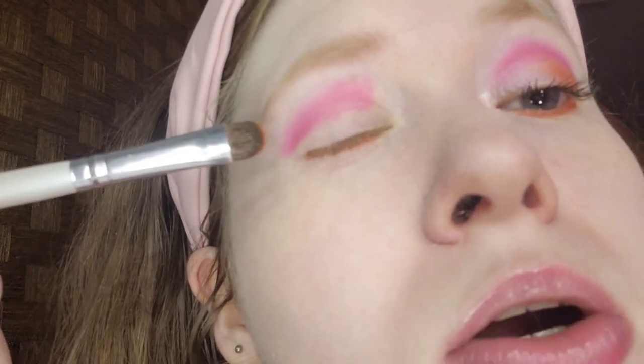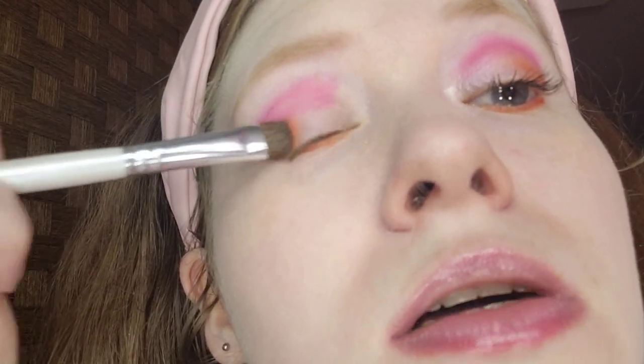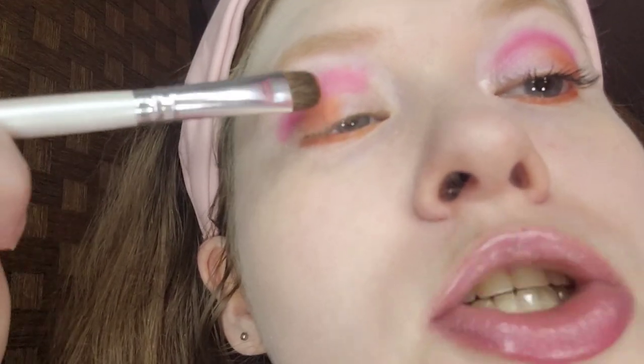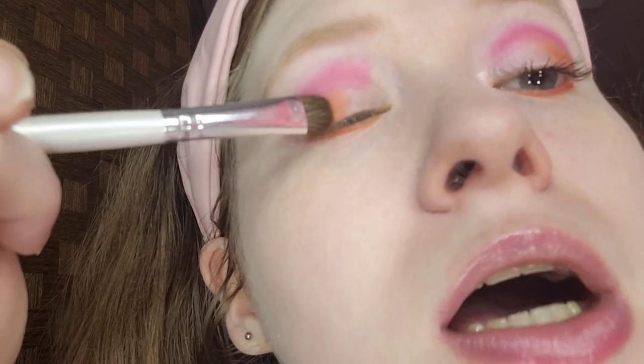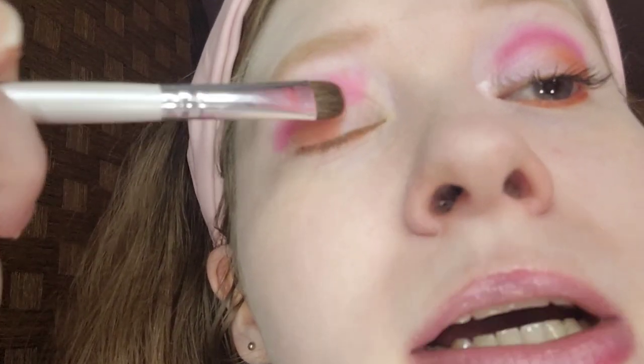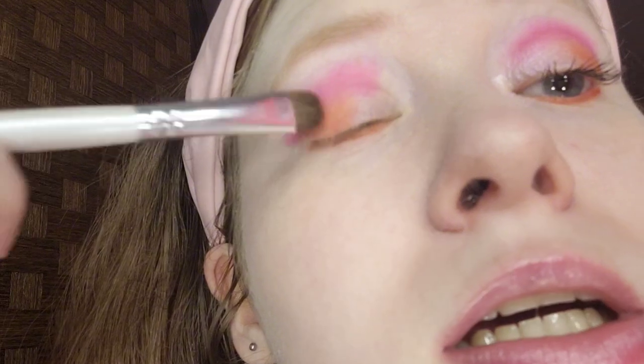For the outer part of my eyelid, I'm taking a lighter or darker orange — it kind of looks like a pumpkin orange to me. The brush I'm using is the ELF Eyeshadow Brush. I've been using this eyeshadow brush since 2018 and it does a good job. It shed a few hairs here and there, but it does a beautiful job applying eyeshadow to the lid. Since it's a matte, I'm using a brush — for shimmers, use your fingers.